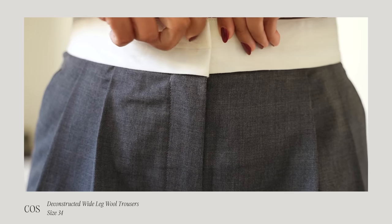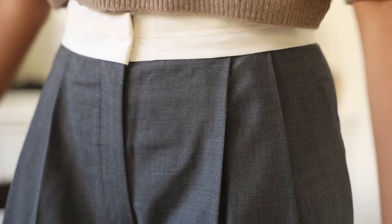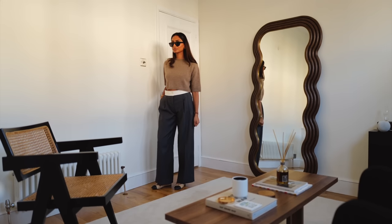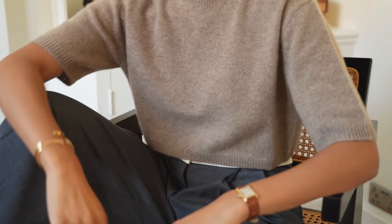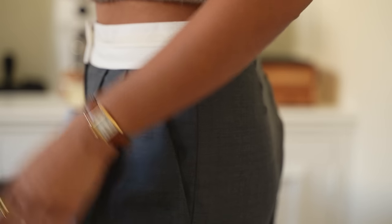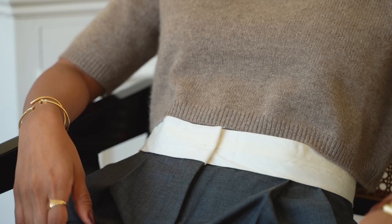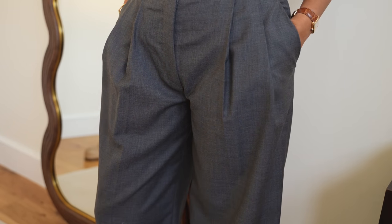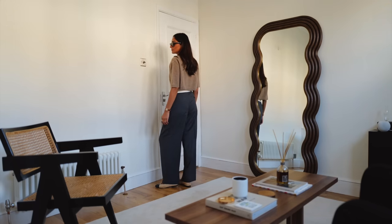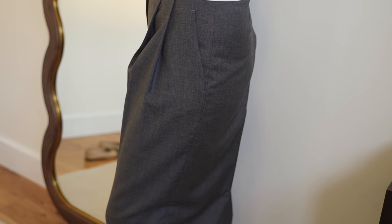The next pair of trousers I picked up is from COS, and this was quite a different purchase for me because it's quite unusual. I really love the deconstructed waistline — it's really unique and pairs nicely with classic understated pieces because it's a little bit of a statement. I love the colour and the cut. Grey is a colour I truly can't get bored of, so I know I'll be reaching for these a lot this season and in winter. A piece like this really elevates my whole wardrobe — even with an all-grey look, it still has something that makes it a little bit more unique.